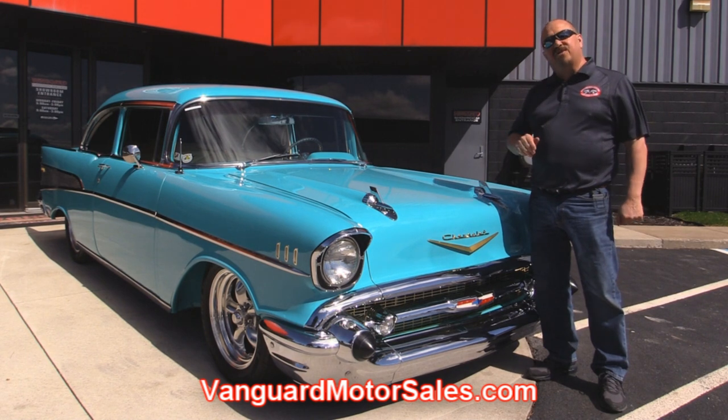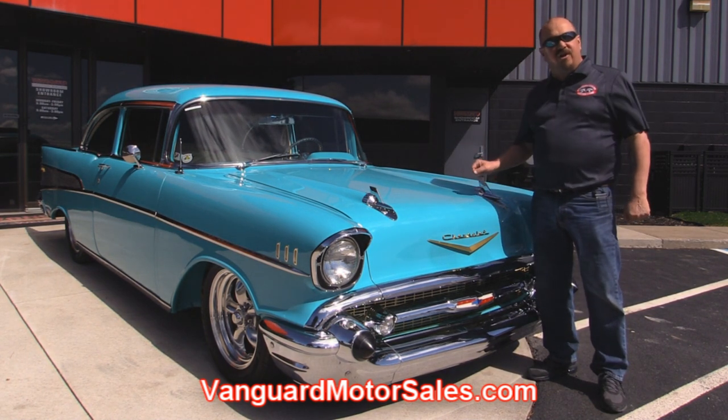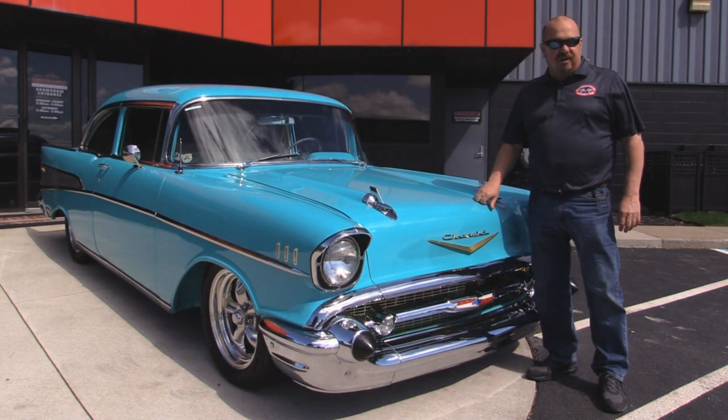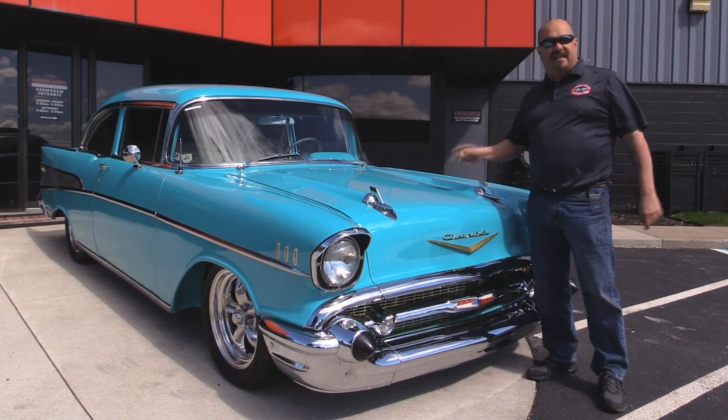We're going to put it up on the lift so you can see the beautiful undercarriage. We're going to take a look at the big block under the hood and the custom interior. We'll show you everything you need to see so you can make a good decision on your 57 Chevy investment. So come on up and let's take a look.